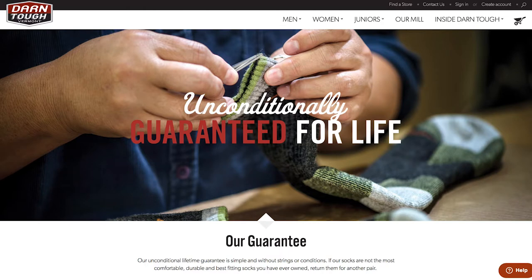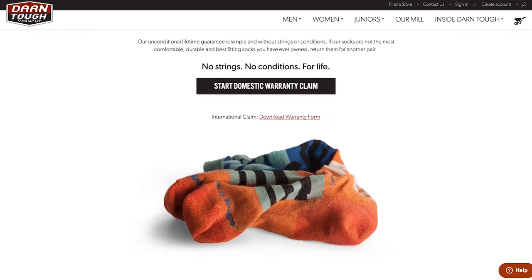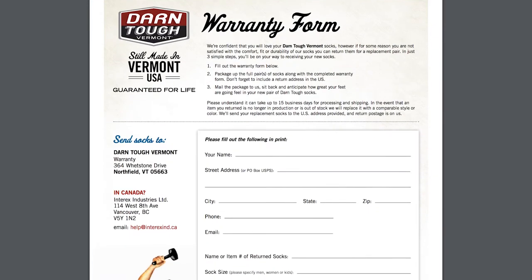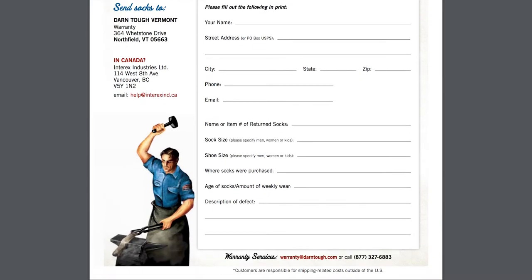If anything does go wrong with these socks, Darn Tough has a lifetime guarantee that actually works. One of our contributors had been testing these for over a year and a half. They had a hole develop after having the sock snag on something. They brought it into a sporting goods store in Vermont, which is where Darn Tough is from, and they exchanged it — no questions asked, no receipt, no transaction. Just brought in the socks with a hole and got new ones. So it was really quite easy. And if you're not near a sporting goods store, you can definitely use the form online to turn these in. There's a lifetime warranty on socks — pretty crazy, considering most people burn through a pair within a year.